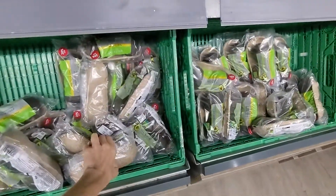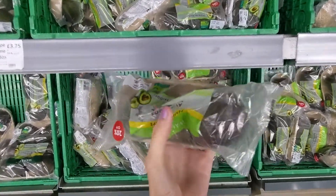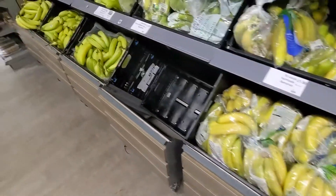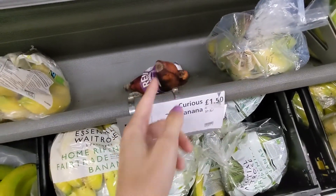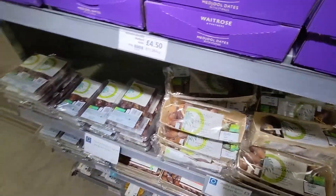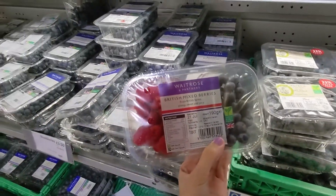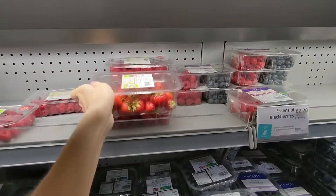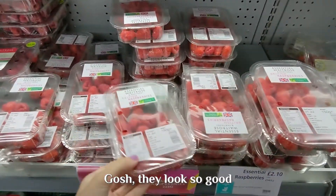What are those? How cute - look how precious the avocados are, they really take care of their avocado. And bananas - is this a red banana or a too-ripe banana? On this side they have blueberries and strawberries. These look good actually. Gosh, they look so good.